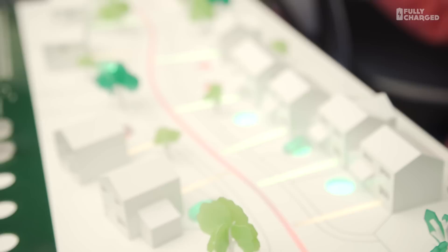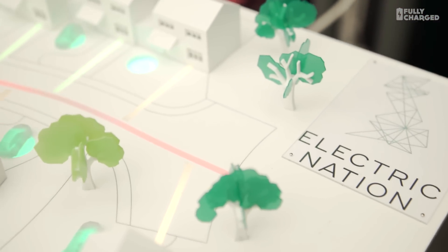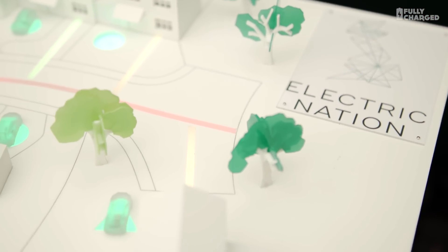This is a special episode, sponsored by Electric Nation, and that's what this show is all about. Electric Nation is a project to discover what happens when hundreds of electric cars all plug in at the same time. So Jill, this project is very exciting — over the whole country you're trying to get as many electric car drivers as possible to use the smart chargers.